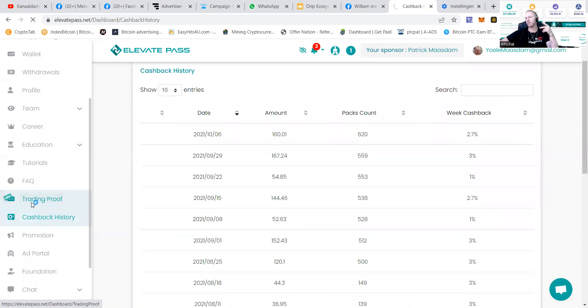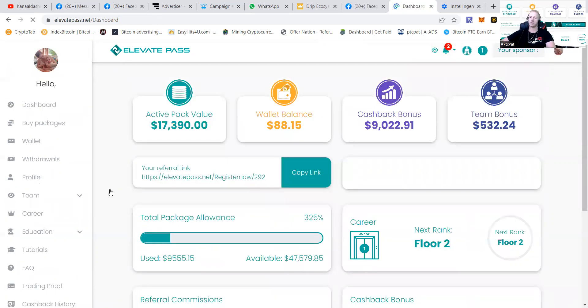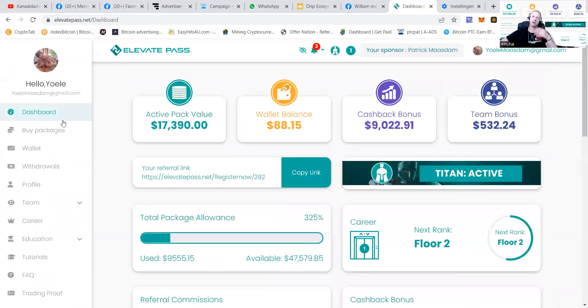You can also see trading proof — you can check it out yourself, you can see how they are trading and what they are doing. It's quite interesting. You can see what they're doing; it's a company really making profit, so it's not just claiming to be making profit. Now, what are we going to show you today — of course you can find your referral link here.